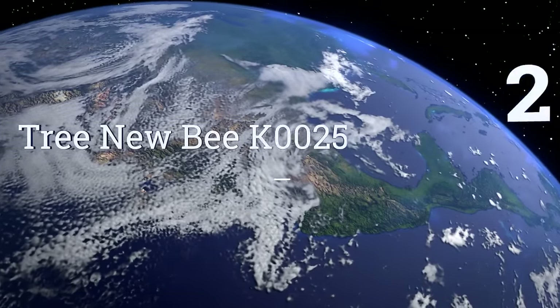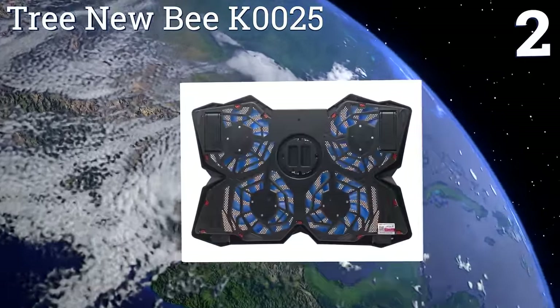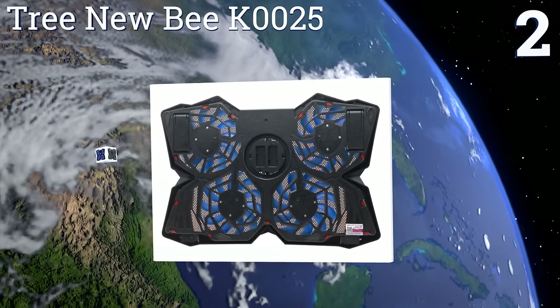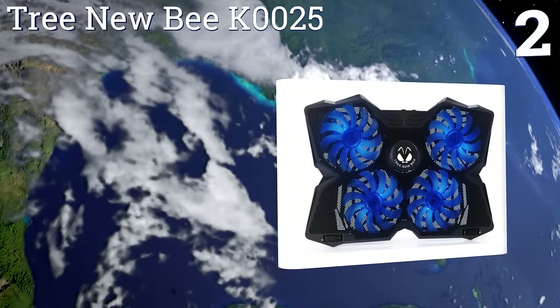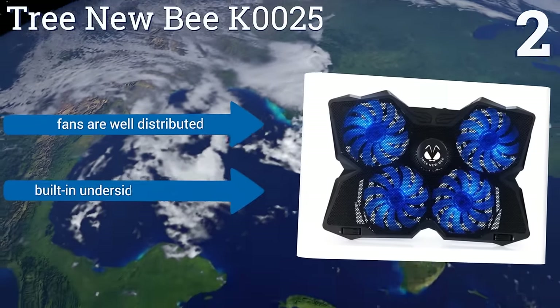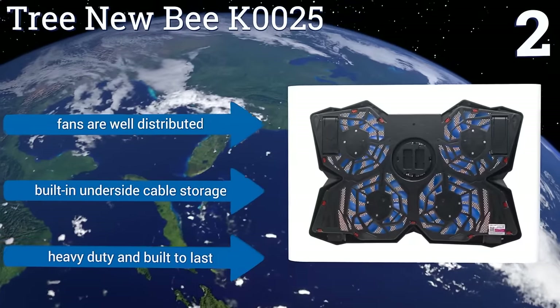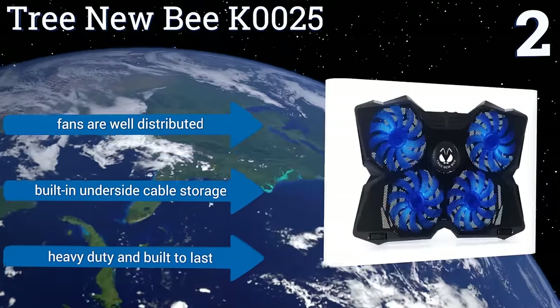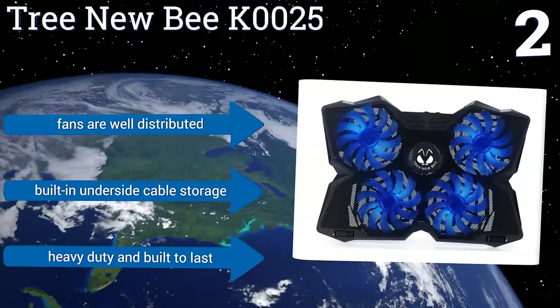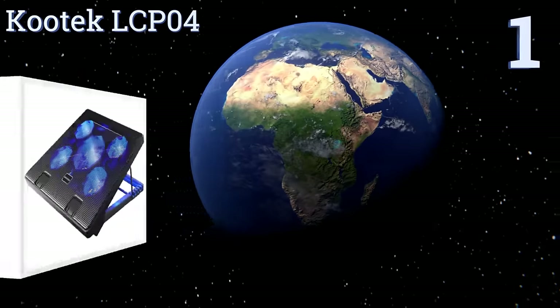At number two, the Tree NewBee K0025 is an excellent and attractive choice whether you use it at home or on the go. It can run either two or four fans at once depending on your needs, and has folding anti-skid arms that keep your device securely elevated on virtually any surface. It boasts well-distributed fans and built-in underside cable storage, and is heavy duty and built to last.